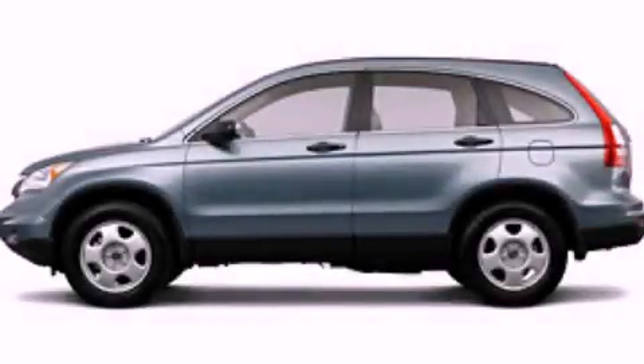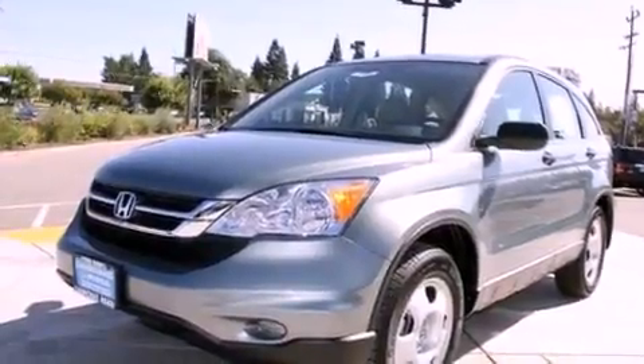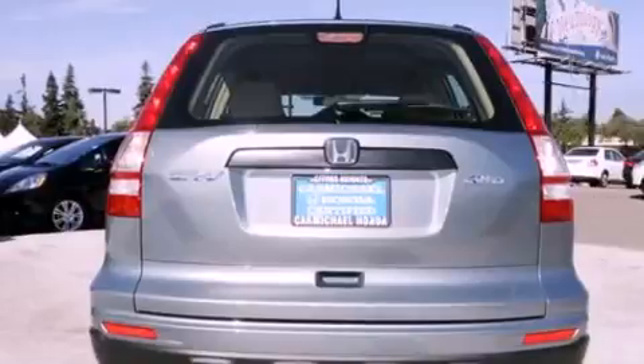This is a brand new 2011 Honda CR-V. Plenty of space for what you need. It features a four-cylinder engine, an automatic transmission, and four-wheel drive.